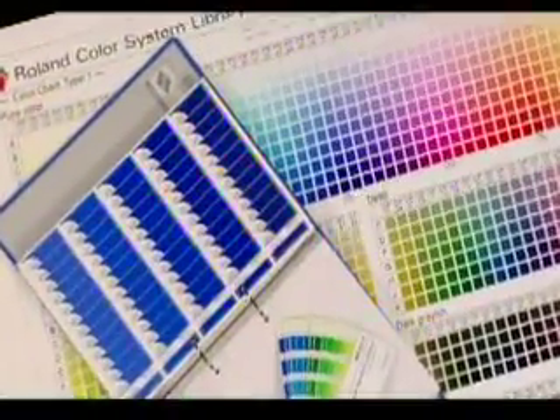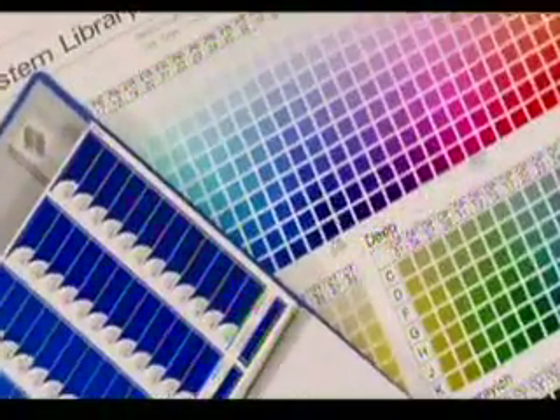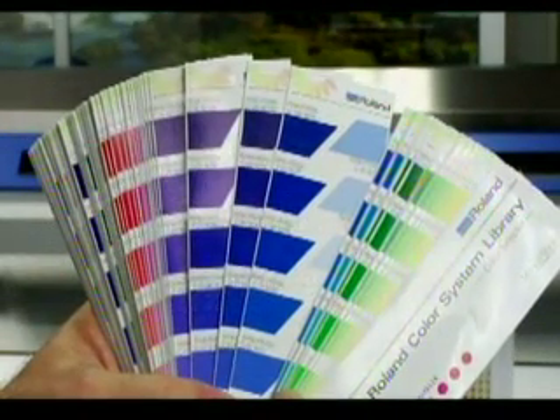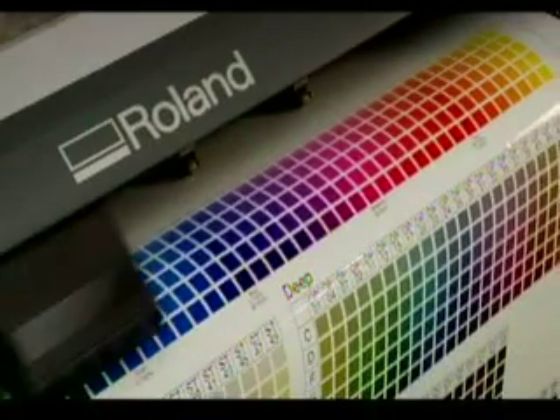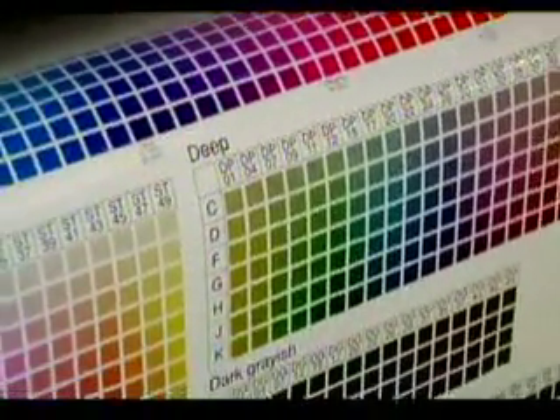The Roland Color matching system solves this problem in the most direct and effective way possible. The system is specifically targeted to your device, your desired media, and your printing environment. How do you know that your Roland inkjet can hit the colors in the swatches? Simple — it printed the swatch book. The first step in using the Roland Color system is producing your custom visual reference tools.